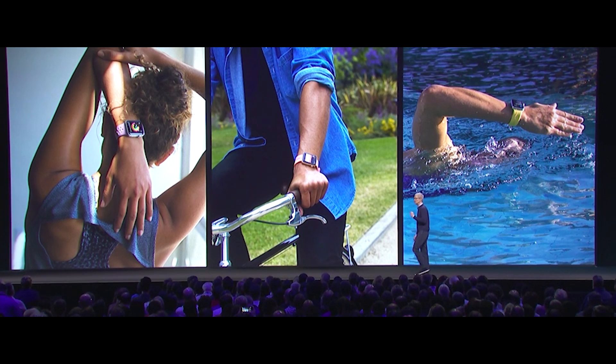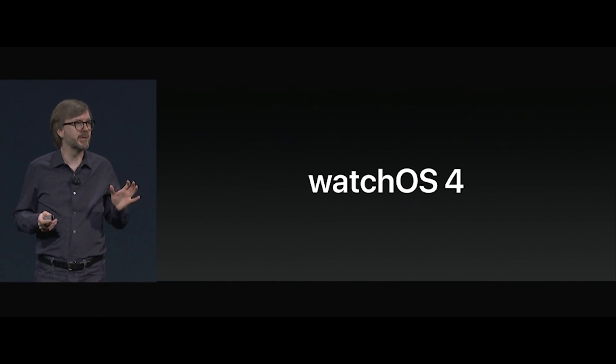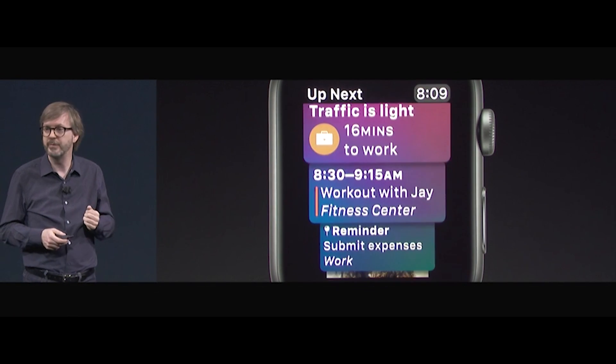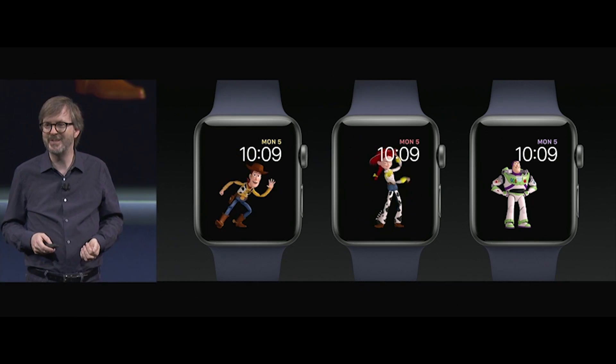Moving onto the watch, there was no hardware news, but watchOS 4 is available for developer preview now and will roll out this fall. Updates mostly focus on surfacing the information you need in a more organized and intelligent way, making the most of the watch's small screen.